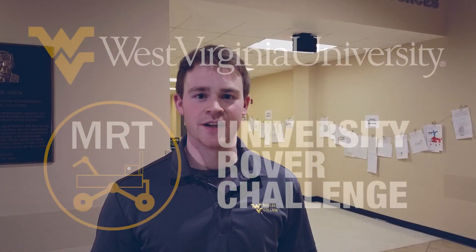Hi, my name is Connor Castle. I'm with the West Virginia University Mountaineer Robotics team. We would like to introduce our robot Thor to the University Rover Challenge.